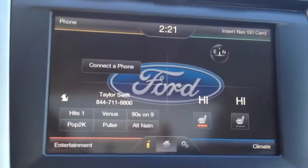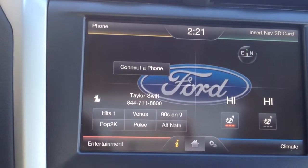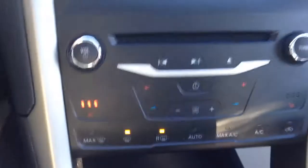The main information system is a touch screen which offers you entertainment, climate, input for navigation and SD card, and phone controls. Everything is touch.